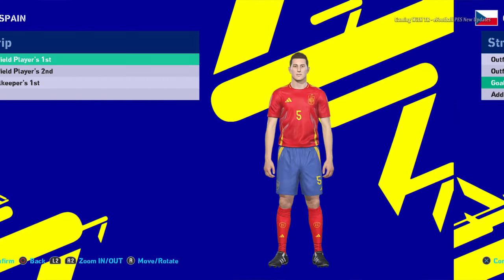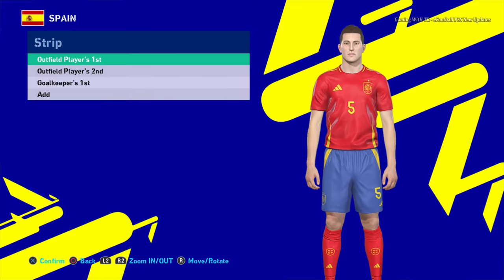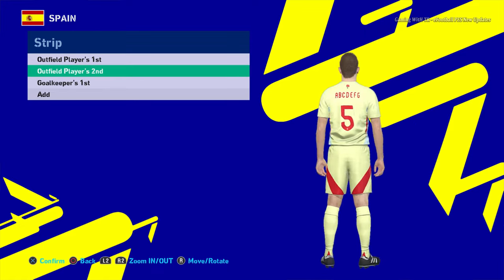Let's go for the next team — here is Spain. You can see the home jersey of Spain right now, and here is the zoom view. And here is the away version of Spain, and here is the goalkeeper version.